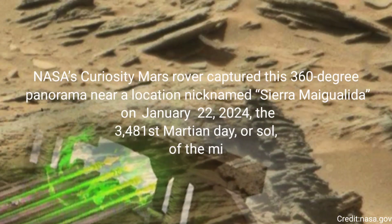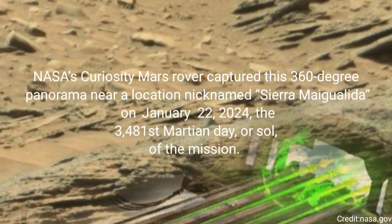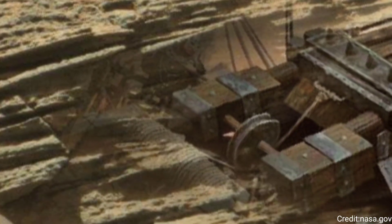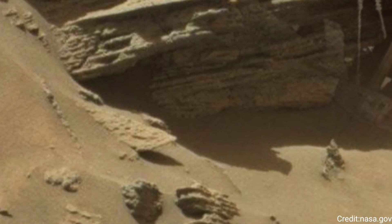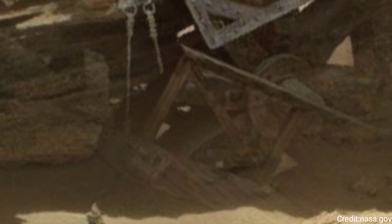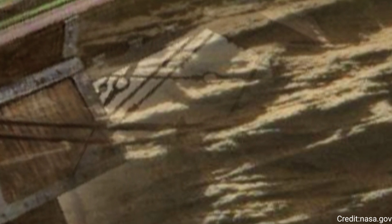NASA's Curiosity Mars rover captured this 360-degree panorama near a location nicknamed Sierra May Gualita on May 22, 2022, the 3,481st Martian day, or Sol, of the mission. Both the floor of Gale Crater and upper Mount Sharp are seen through a dusty atmospheric haze. Scientists interpret the curving and overlapping layers in the bedrock around the rover as evidence of cross-bedding, which occurs when layers are deposited from windblown sediment.